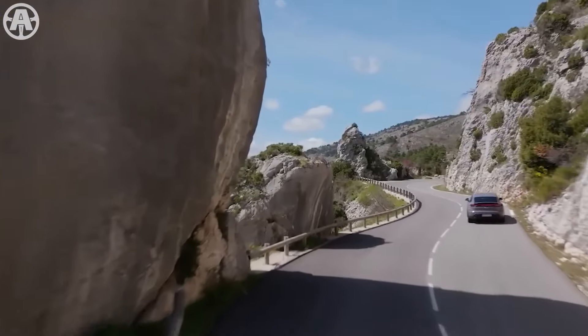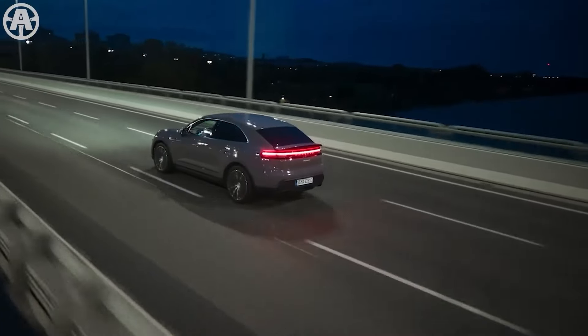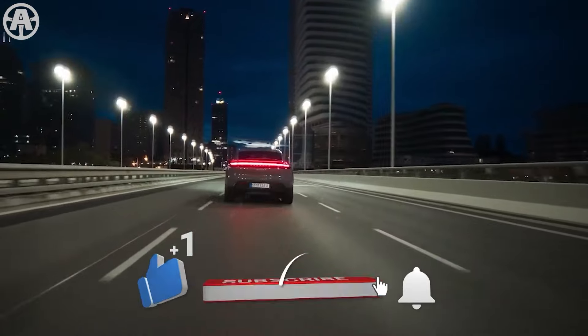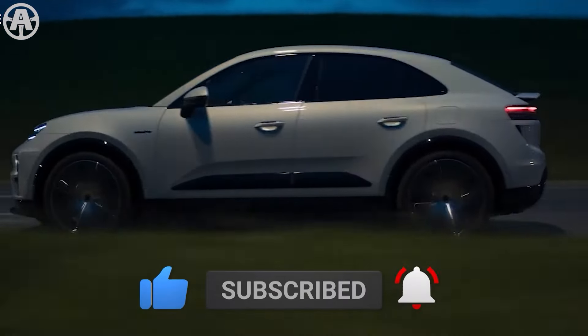So if you're ready to elevate your driving experience, the 2024 Porsche Macan awaits. Don't forget to subscribe to our channel for more updates on the latest automotive innovations. Thanks for watching.